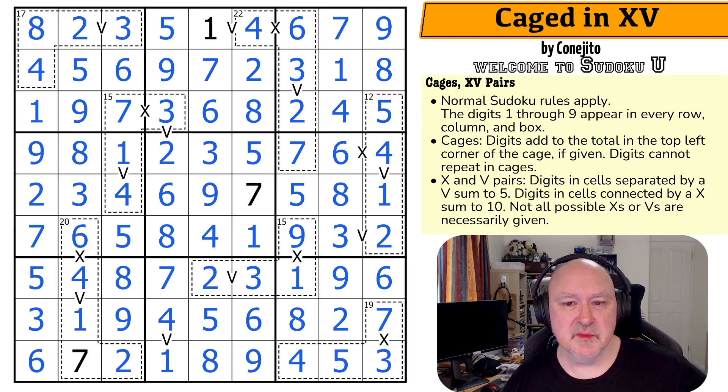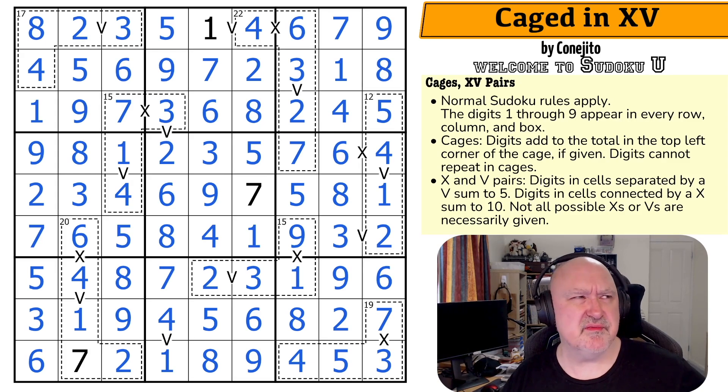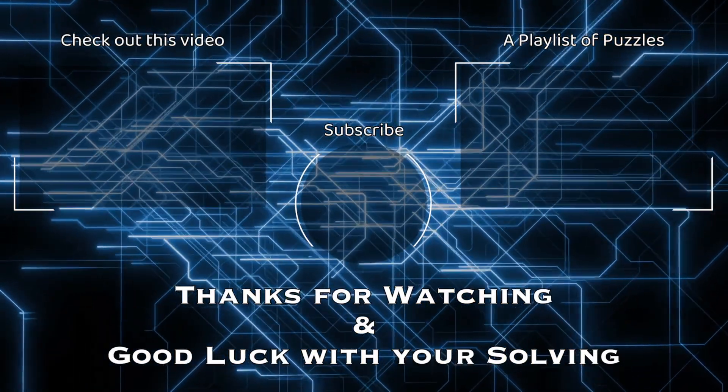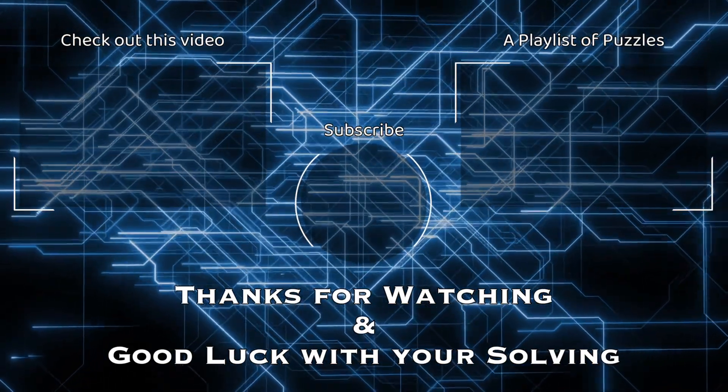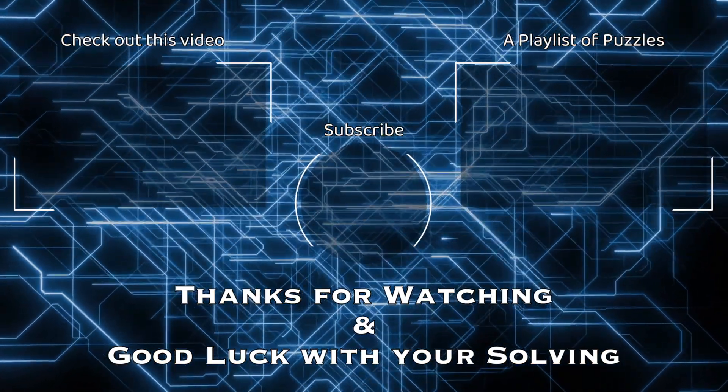These next ones are likely to be a little bit easier, and I'm having fun with them so far. Thanks everyone for watching. The next six days are going to be part of Sudoku U, and there'll be a playlist on the end screen which I think has 40 more of these done over the last couple of years. Good fun stuff. Thanks everyone for watching. Hope you're enjoying these, and as always, good luck with your solving. We'll see you next time.